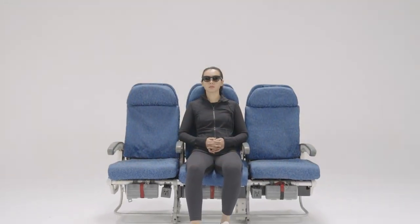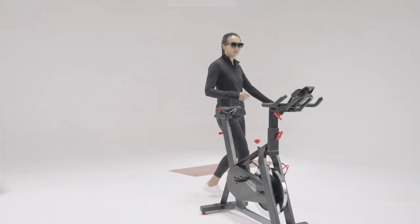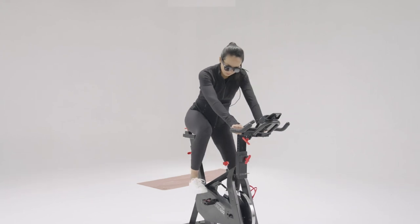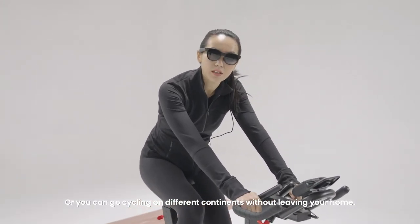The best part is, you can take it anywhere, anytime. Or you can go cycling on different continents without leaving your home.